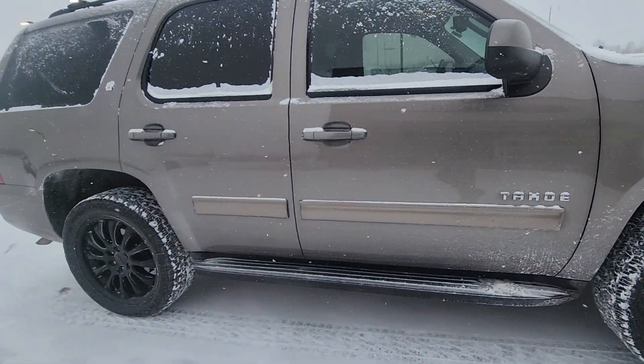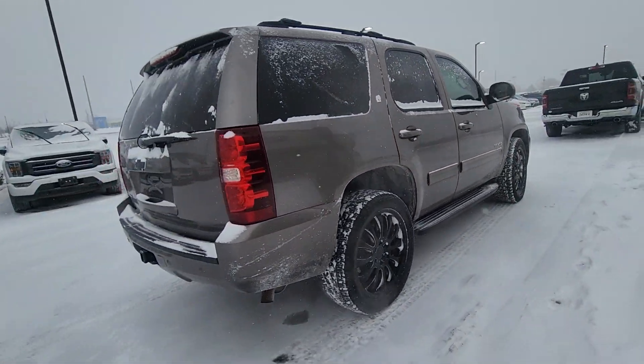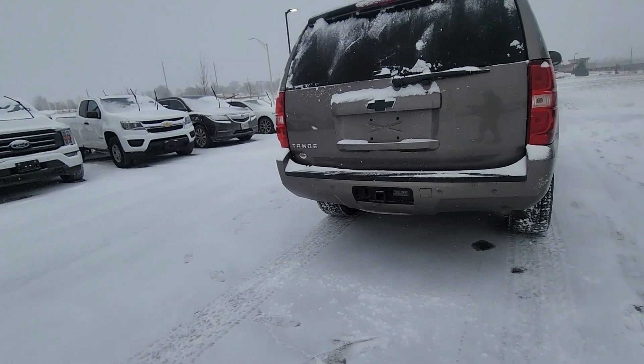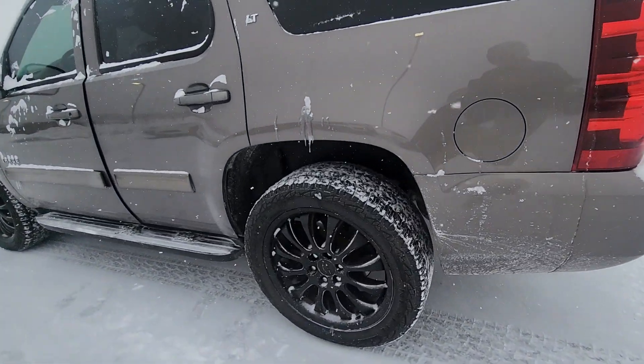I apologize — I know it's snowing so it's kind of obscuring the body a bit, but moving around, what you can see here is there's no major dents, scratches, or chips in the paint, nothing like that. The body's in fantastic condition, particularly for a vehicle 11 years old.